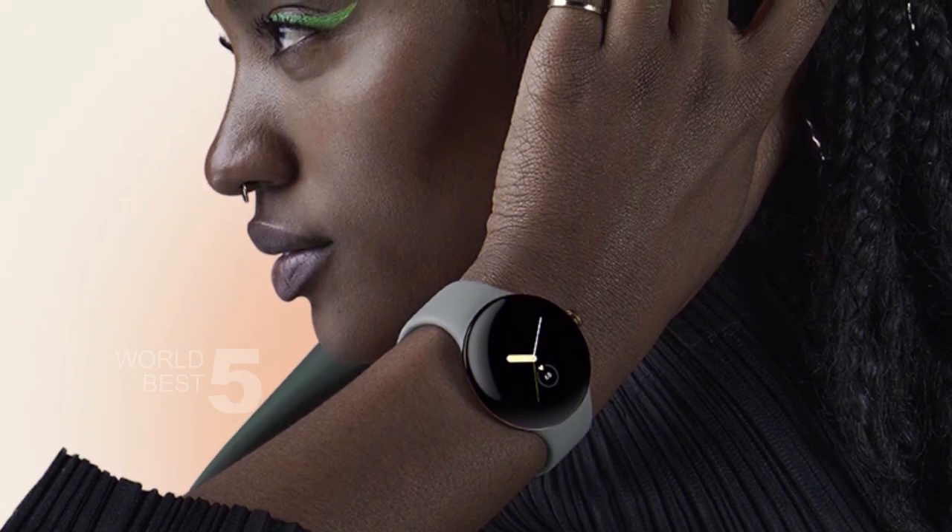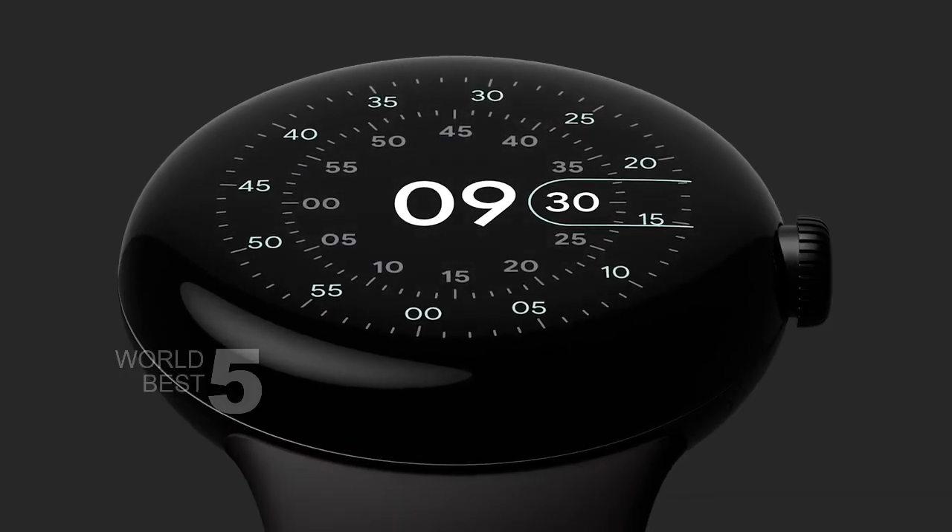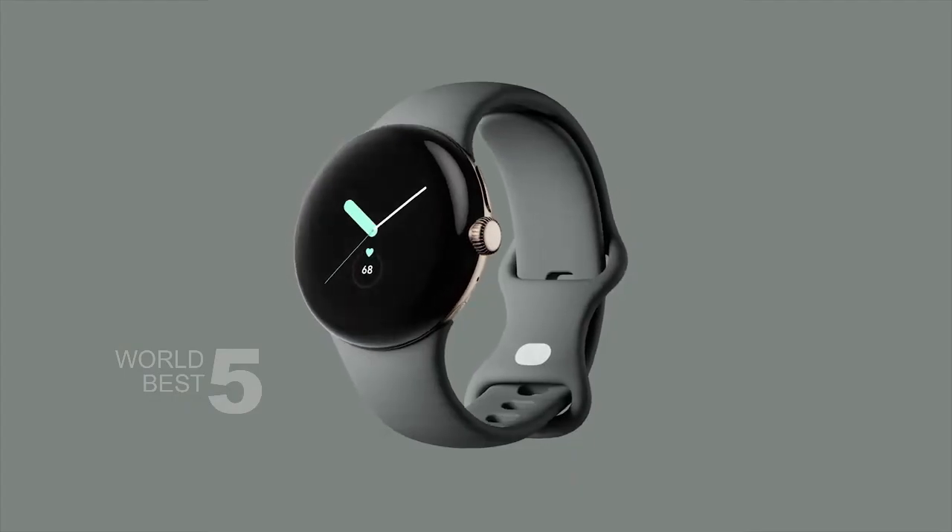So if you're in the market for a new smartwatch, we highly recommend the Google Pixel Watch. With its sleek design, top-of-the-line fitness and productivity features, and emergency SOS feature, it's a great investment for anyone looking to stay connected and productive on the go.